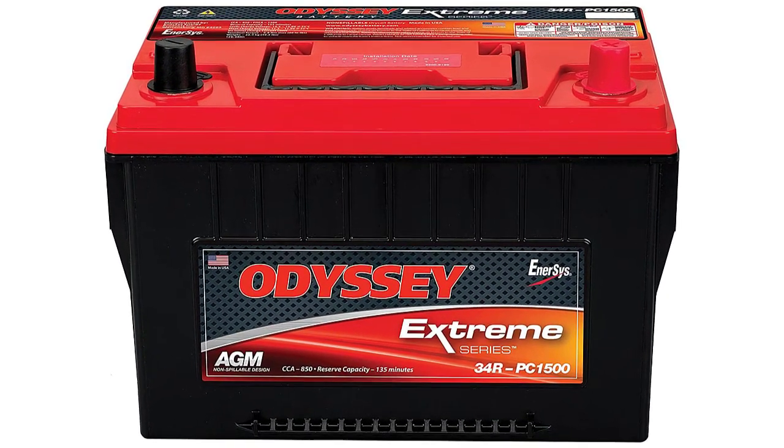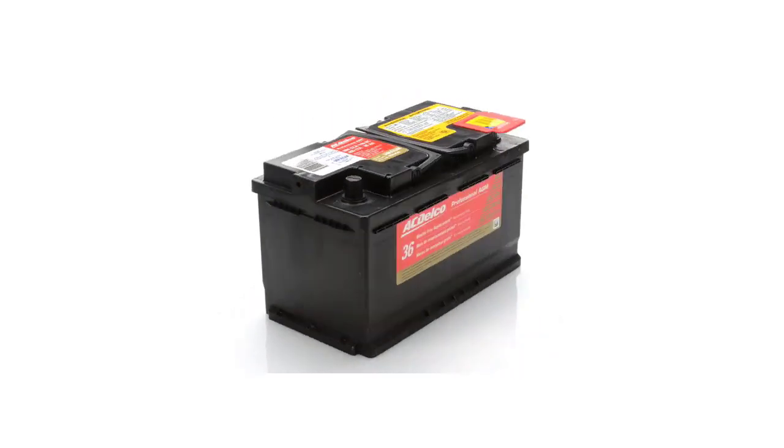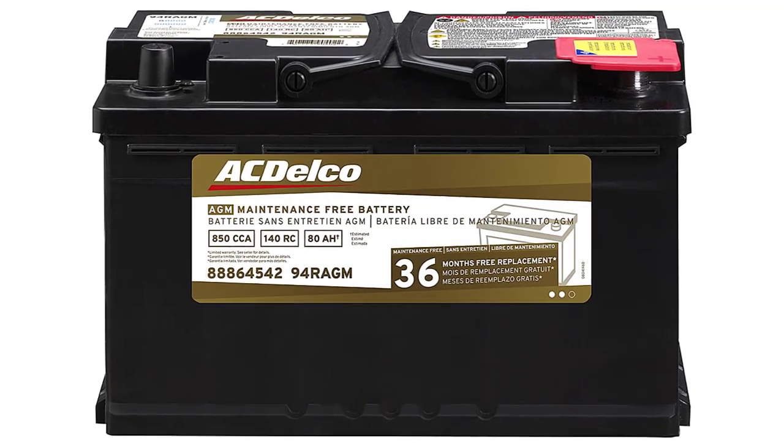Are you looking for the best car battery? In this video, we will break down the top 5 car batteries on the market. We have included links in the description for each product mentioned, so make sure you check those out to see which one is in your budget range.